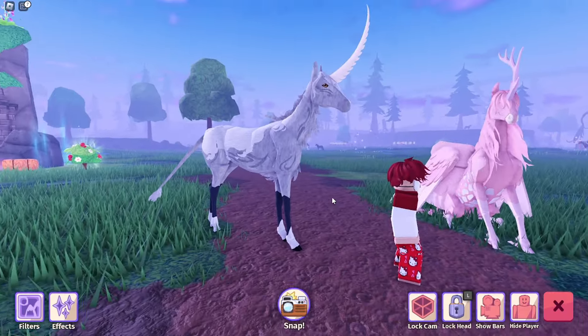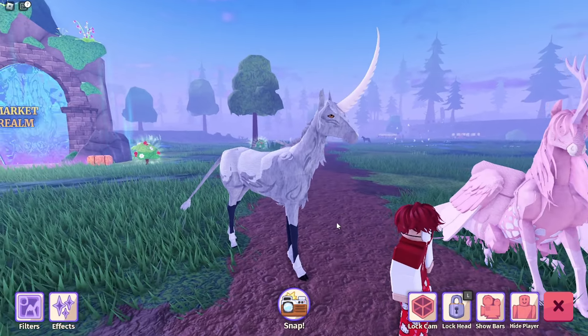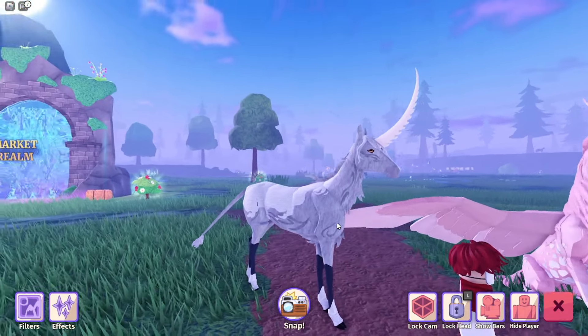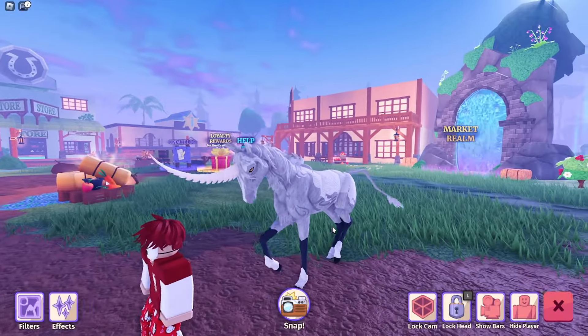Quick honorable mention before we show the last alicorn — this is Saffron. They don't really have an actual name, it's just randomly picked. This was a unicorn I caught on stream and I thought they were really cute so I kept them.